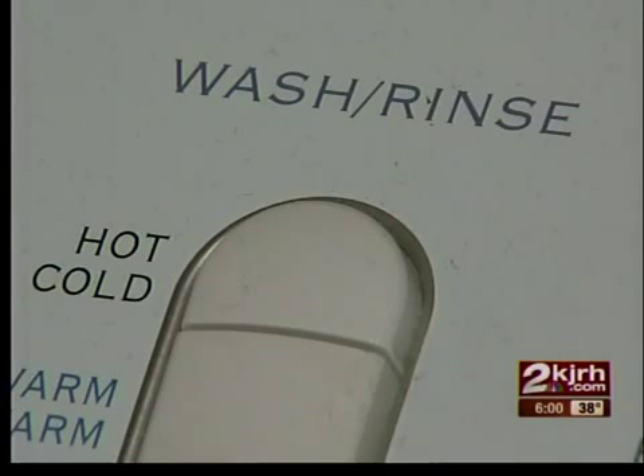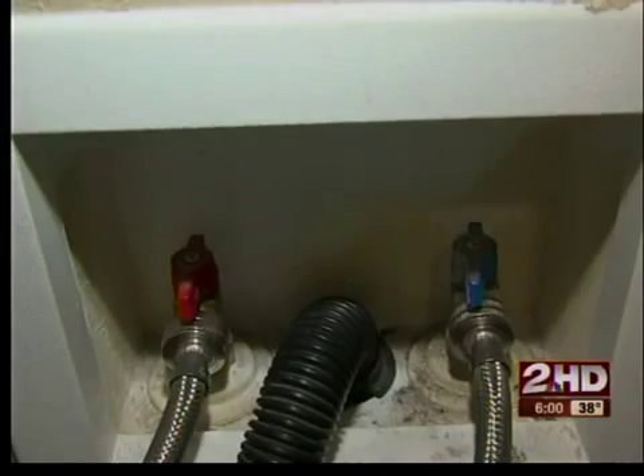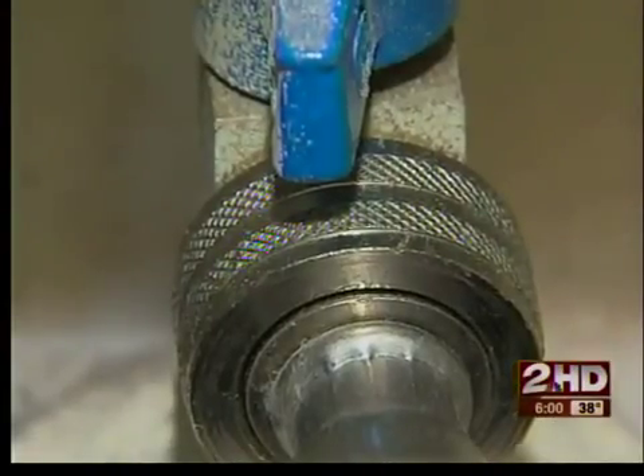Mullin suggests closing your vents, and don't forget the laundry room. You want to move it away from the wall and allow heat to be able to get back there to it.